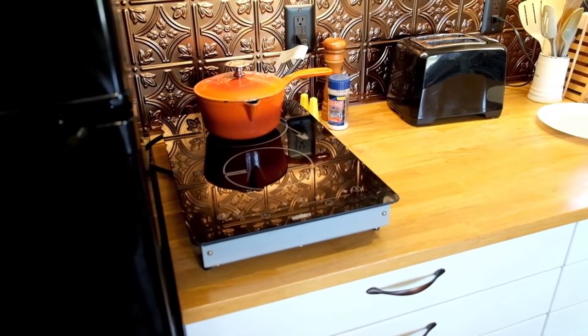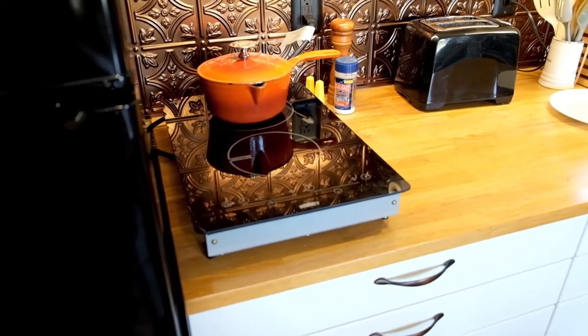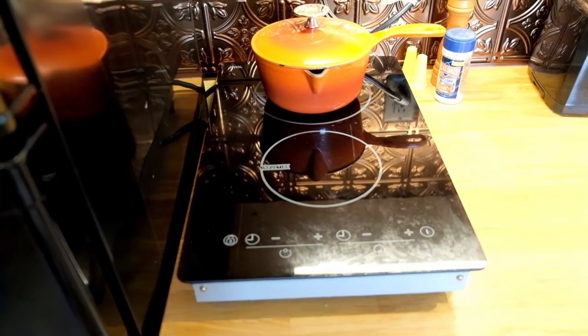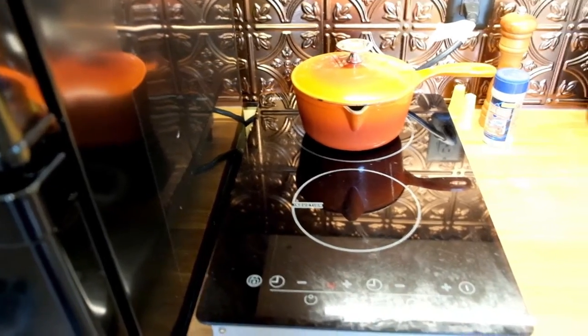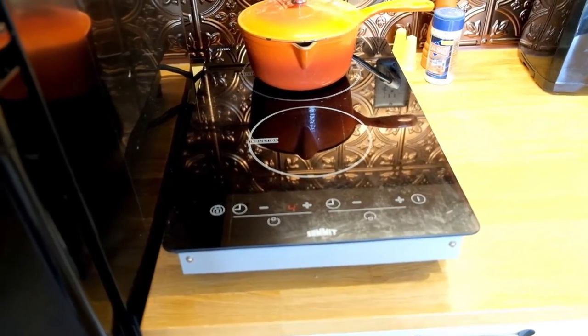When I designed my kitchen I never intended for a full-size stove. This two-burner induction unit has been just fine. It's very energy efficient, which I like. It's kind of noisy, which I don't like — it beeps a lot. But all in all, I'm happy with it.